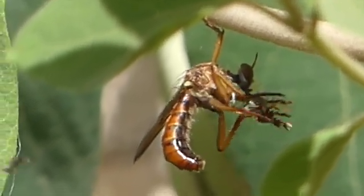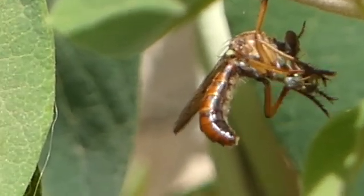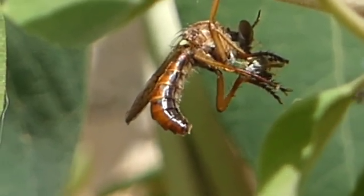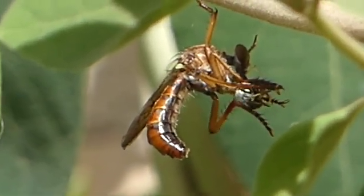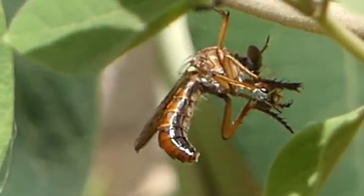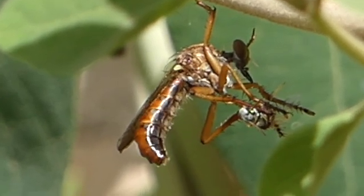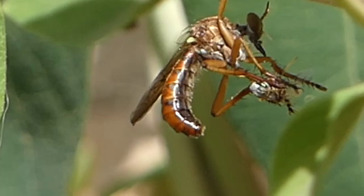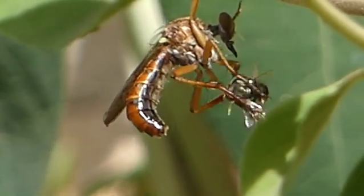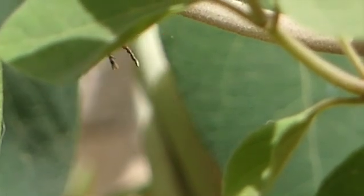This robber fly has just caught a small wasp and is subduing it. It injects the victim with saliva containing toxins and enzymes that paralyze it and digest its insides. Then the fly sucks the liquefied material out.